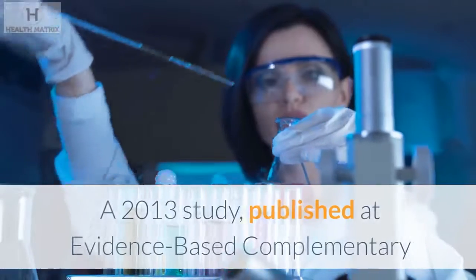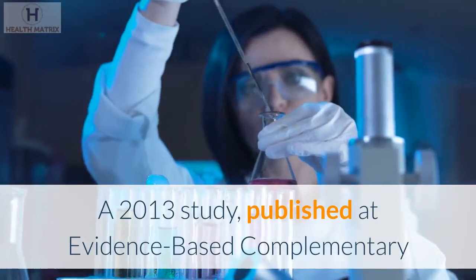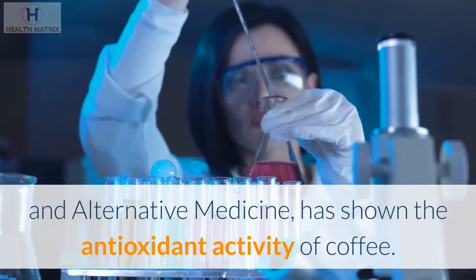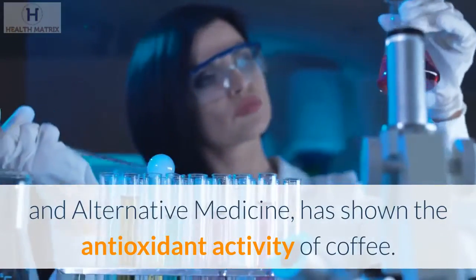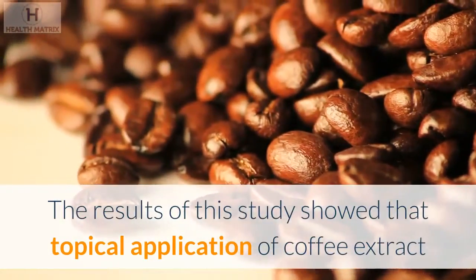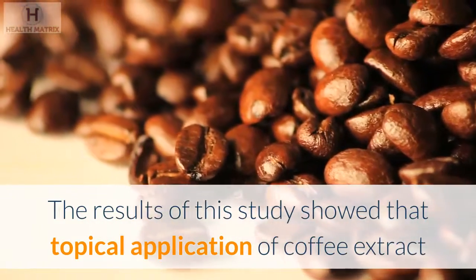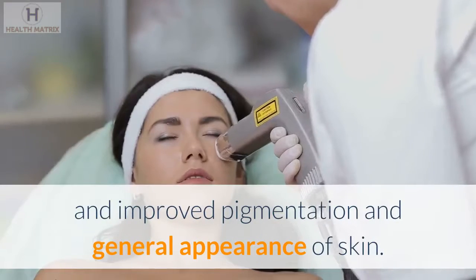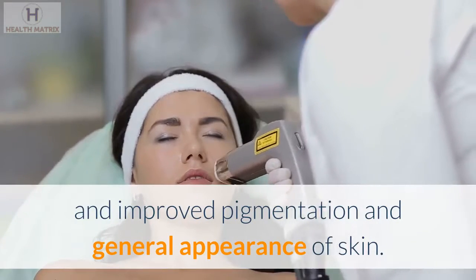Coffee. A 2013 study, published in Evidence-Based Complementary and Alternative Medicine, has shown the antioxidant activity of coffee. The results of this study show that topical application of coffee extract reduced the appearance of fine lines, wrinkles, and improved pigmentation and general appearance of skin.